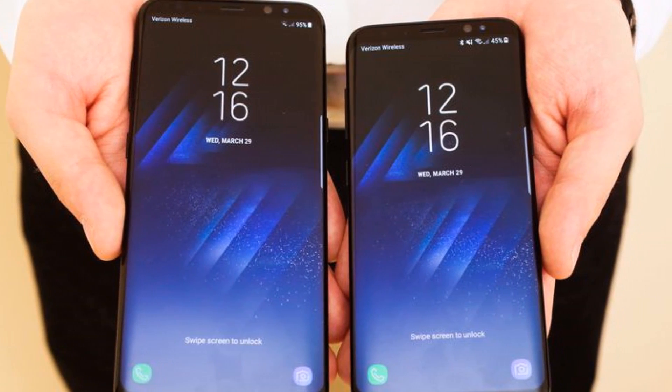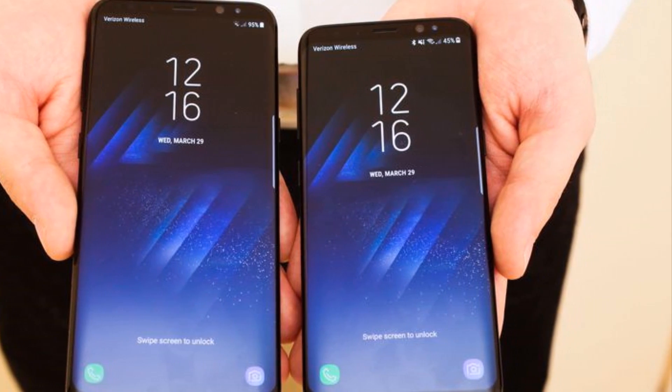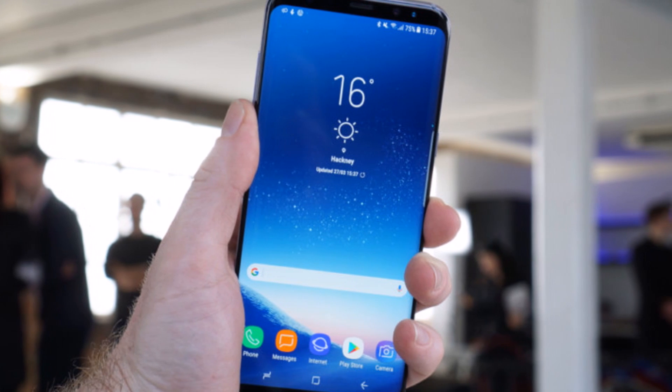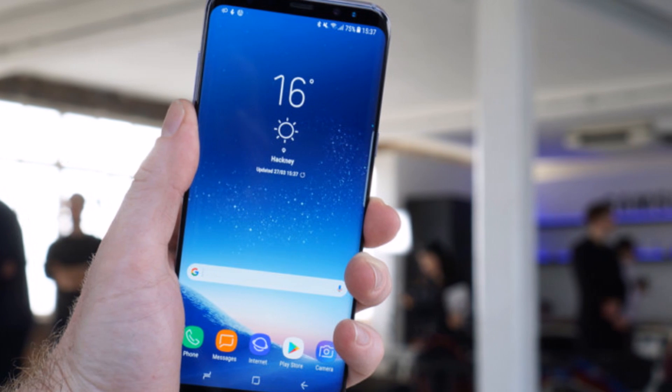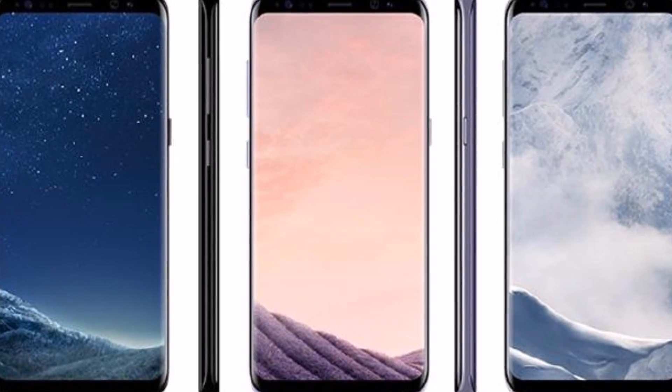Samsung Galaxy S8 and S8 Plus are powered by Qualcomm's latest processor, Snapdragon 835 SoC clocked at 2.3 GHz. They also include 4GB of RAM and 64GB of internal storage, which can be further expanded up to 256GB via an external microSD card.